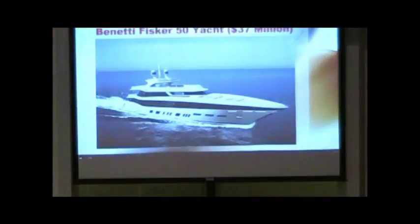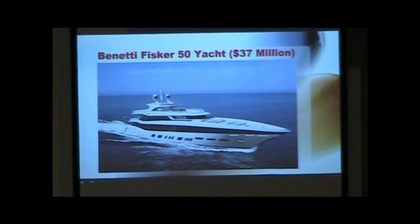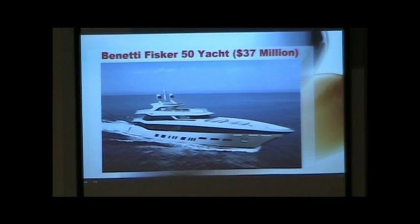Only $1 million. I probably won't be owning that one. How about a 164-foot, semi-custom, Benetti Fisker 50 yacht? That's the one I want. That's the one Ted wants.